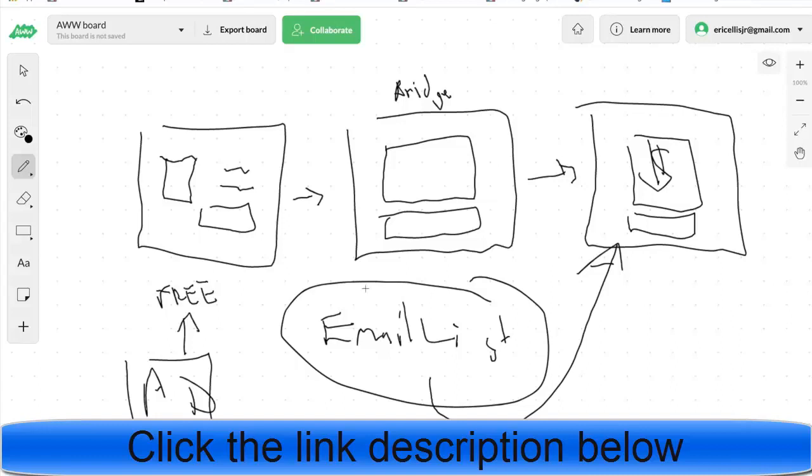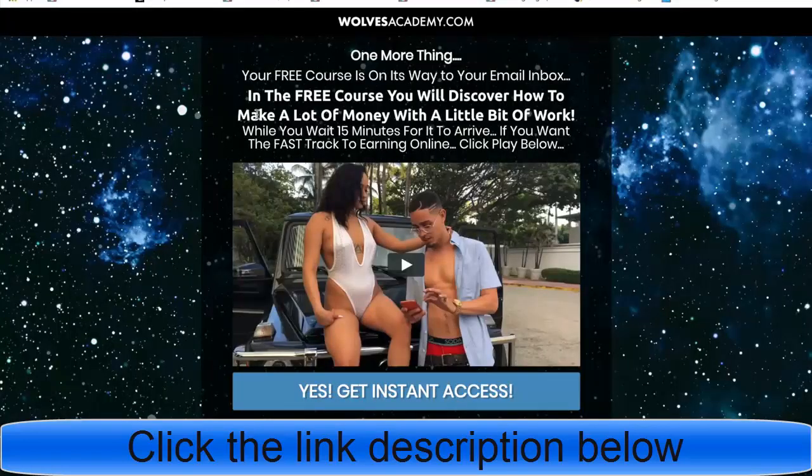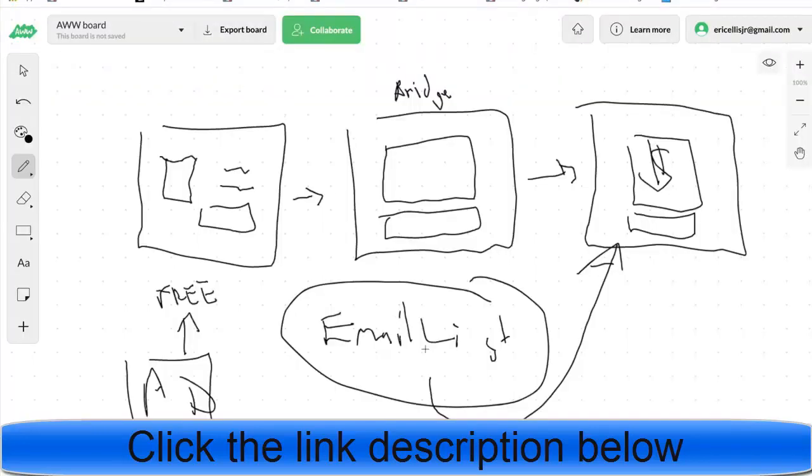If you want a done-for-you setup, click the first link in the description. You'll get access to the actual copy-paste funnel — a $5,000 asset that has made over six figures — plus a training showing which products to promote and a few additional bonuses.